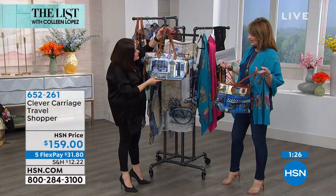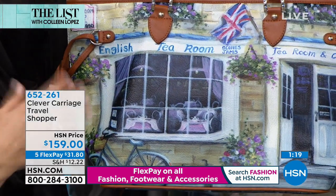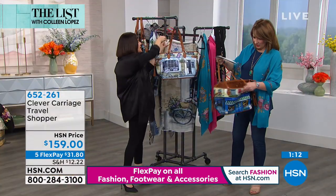Doesn't it look hand painted? It is — well, it was hand painted. We took a hand painting, and she really gets the essence of Paris, the essence of Montmartre. It's really about a French patisserie at its best, and scones and jam in England.